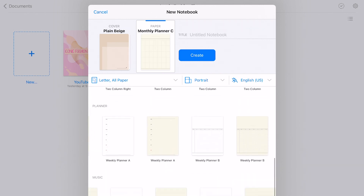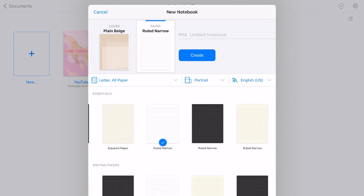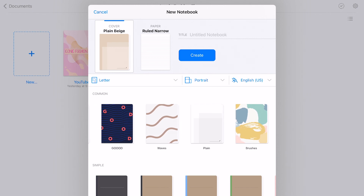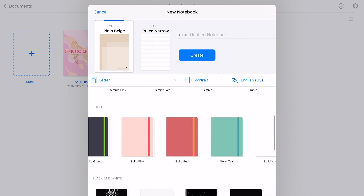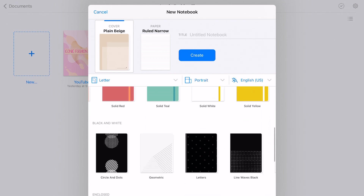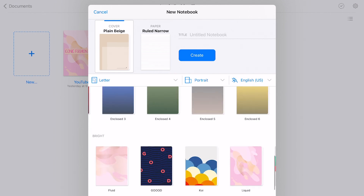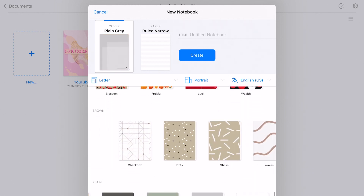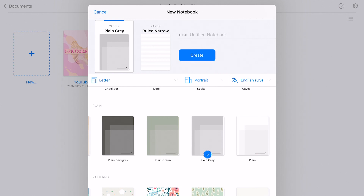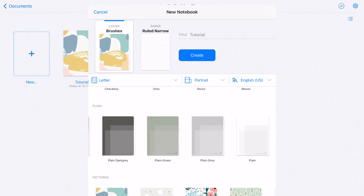There's also some basics and a bunch of different page options to choose from. For the covers, you can choose different covers for your notebooks — I always switch covers so I can immediately see which notebook I'm going to without even looking at the title. You can also write on the cover in edit mode.